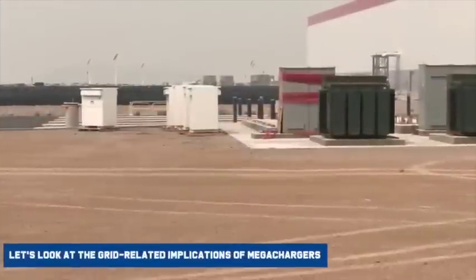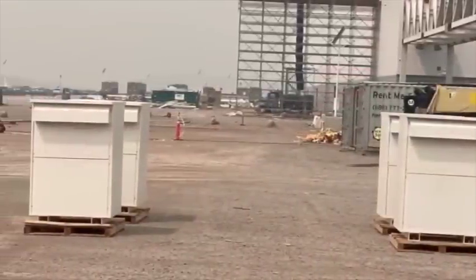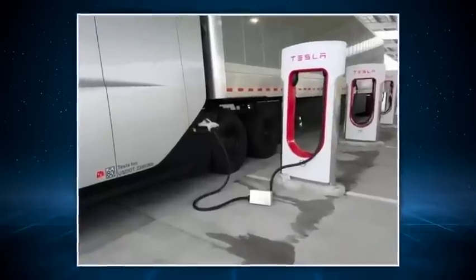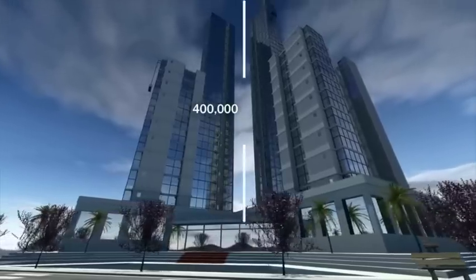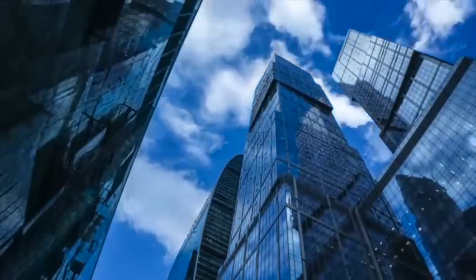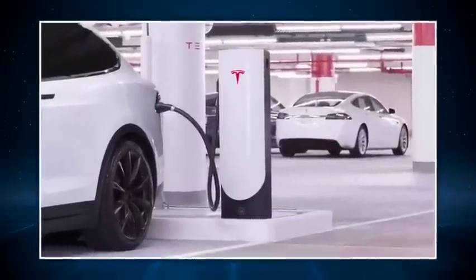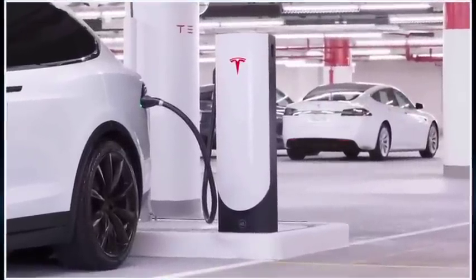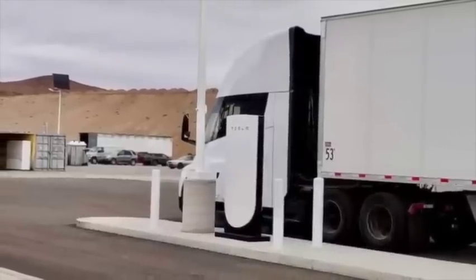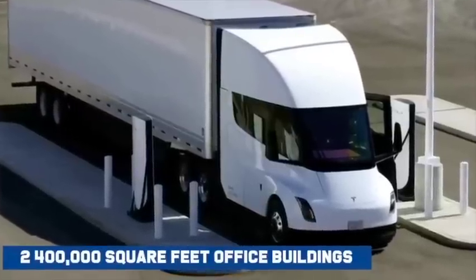Let's look at the grid-related implications of megachargers. To begin, we first have to understand how much power is used by a megacharger. Using a 400,000 square foot building as an example — on average, such a building will use about 1 megawatt of power at a steady state. So if the megacharger uses 2 megawatts of power at peak output, one megacharger would be drawing as much power from the grid as two 400,000 square foot office buildings.